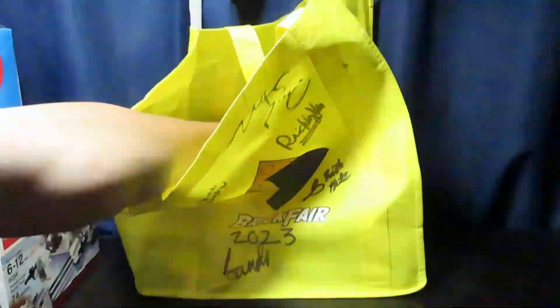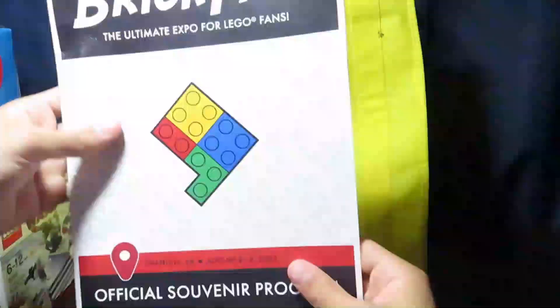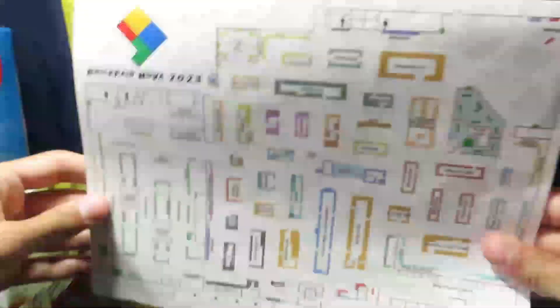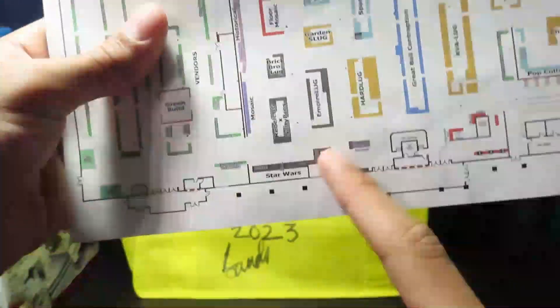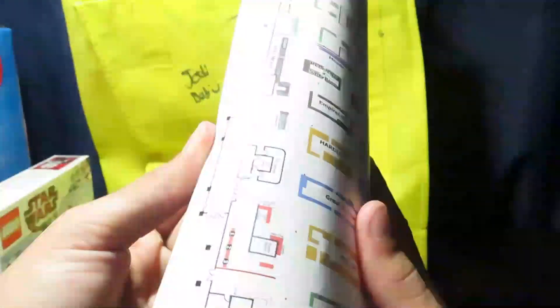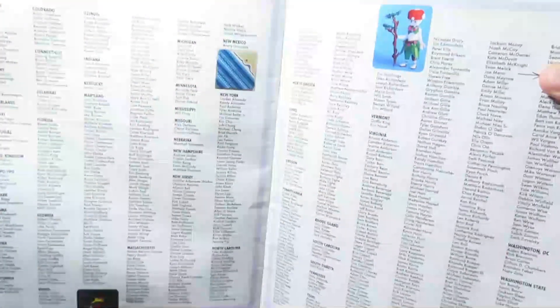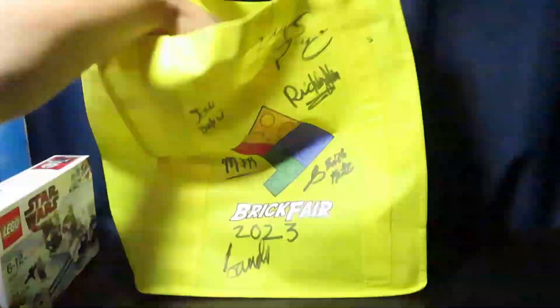This is the little pamphlet guide they give you when you go. Once you open it, it shows the whole program and schedule. On the very back it shows the name listing and the map of the whole convention. I was around the Star Wars area. On the back they have all the names of people that exhibited from other countries and around America as well.